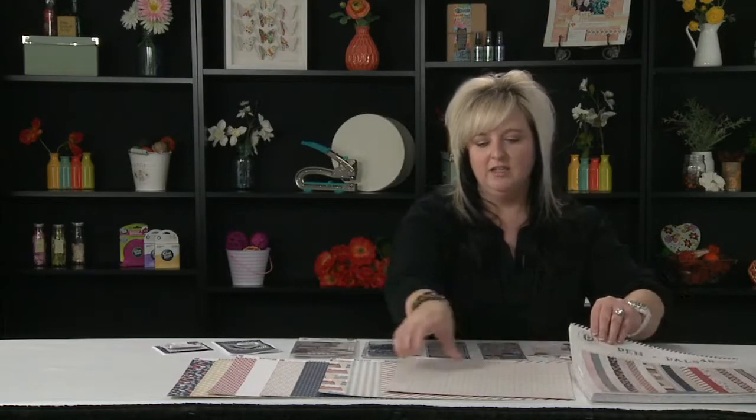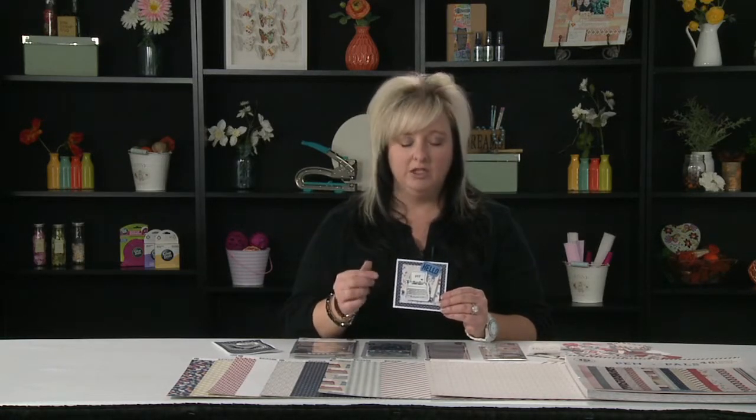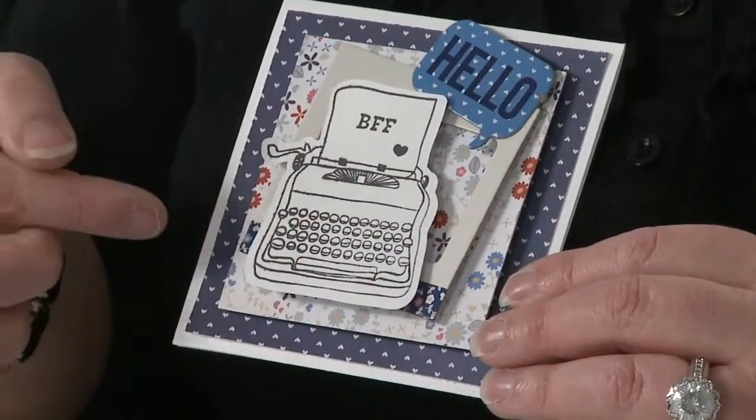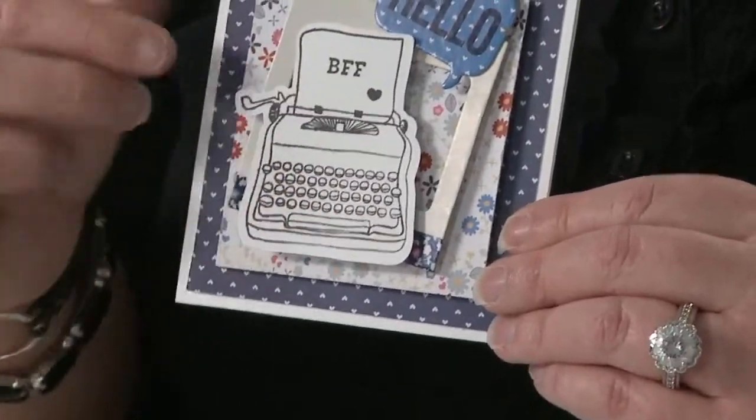Also in this collection, something that we weren't able to bring and show is we have a new stamp and die set. It's a sheet of clear stamps, and then you also get a thinlet metal die in the same package. And when you use that with your current die-cutting machines, you will see that you get a cute little typewriter stamp and also a die to cut that out.